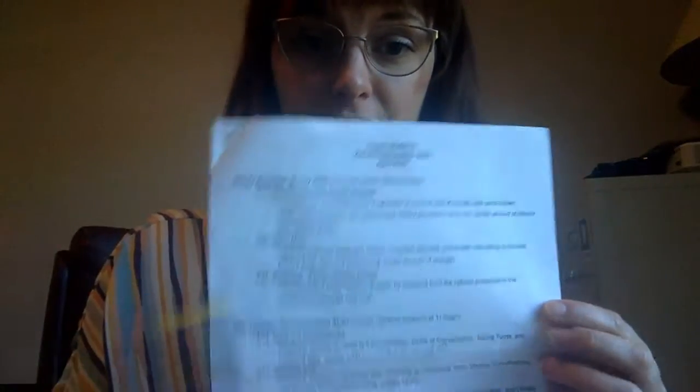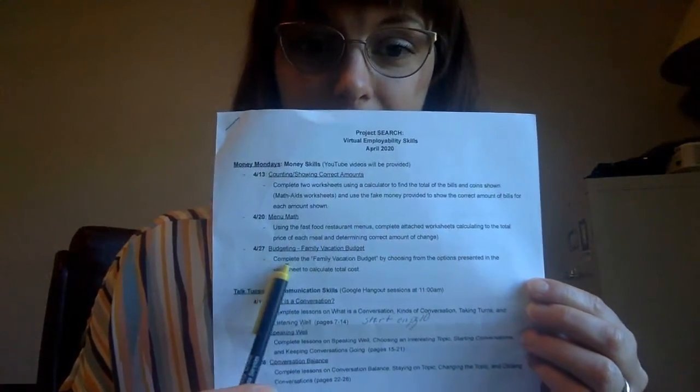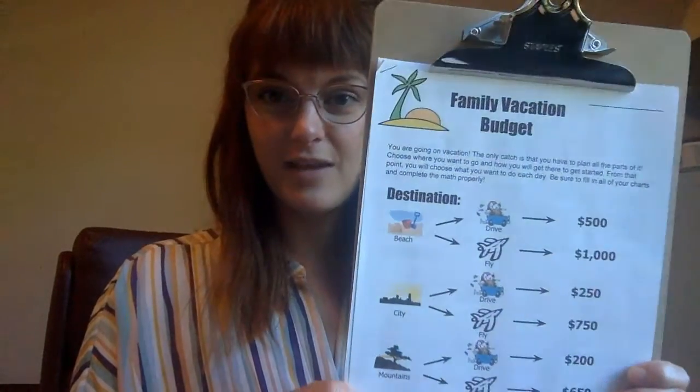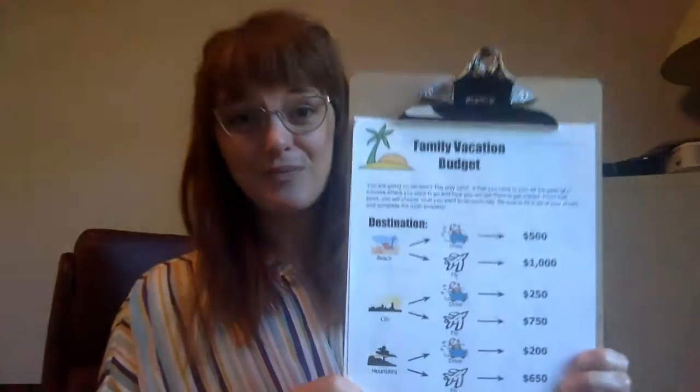I'm going to walk through it with you guys. Here we are on April 27th, budgeting a family vacation. Who doesn't need a vacation right now? I think that's something we all would look for. So we're just going to play a little bit of fantasy today — pretending we're all going to take our dream vacation and budget some money out to see how much that would actually cost us.